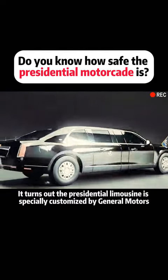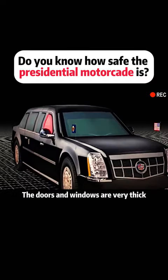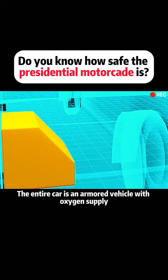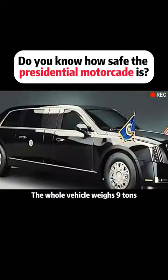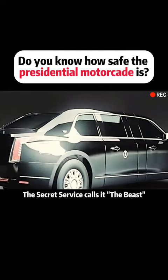It turns out the presidential limousine is specially customized by General Motors. The doors and windows are very thick and can withstand armor-piercing rounds. The entire car is an armored vehicle with oxygen supply and blood matching the president's blood type. The whole vehicle weighs nine tons — the Secret Service calls it the Beast.